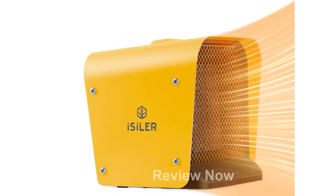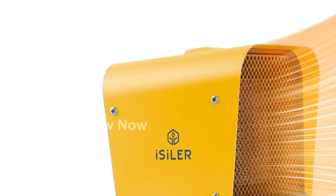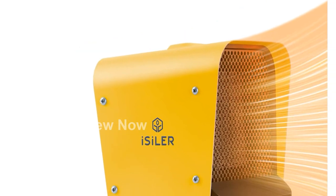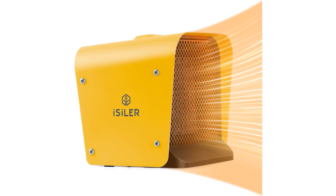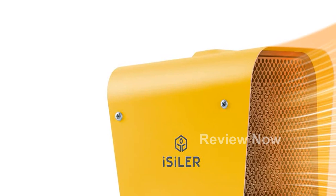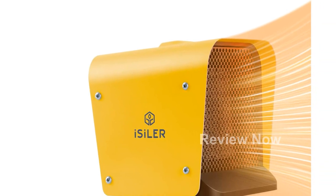Not only is this space heater highly functional, but it is also compact, portable, and convenient. Measuring just 6.7 in by 6.4 in by 6.2 in and weighing only 42.3 ounces, you can easily move it from room to room. The lightweight design and ergonomic handle make transportation a breeze.